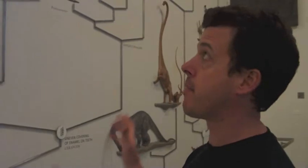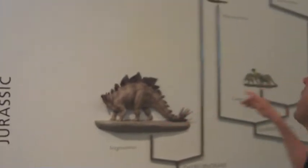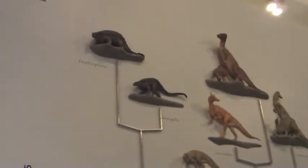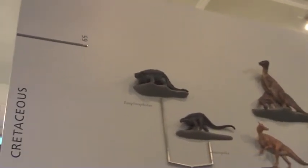The Ornithischians are known for having a backward-pointing extension of their pubis bone, which identifies them as a single monophyletic clade. This includes the Stegosaurus, Triceratops — those are the horned dinosaurs — as well as the large duck-billed dinosaurs, that is the Hadrosaurus.